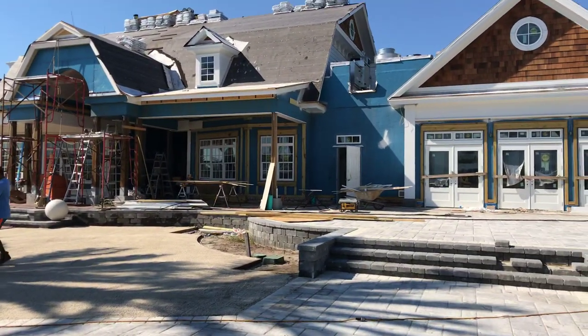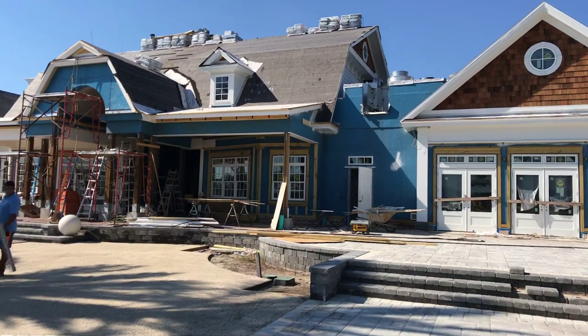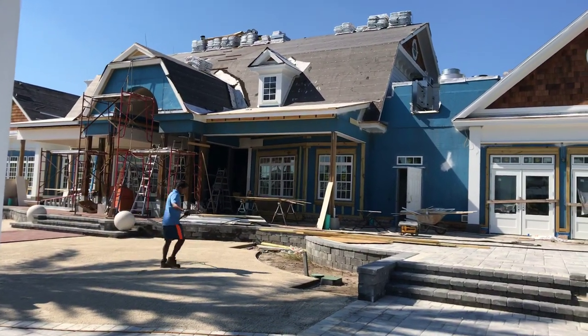All right, guys, we appreciate you — I want you to have a fantastic day. This is the back side of the amenity center here facing the pool. Sharon and I are here if you need anything — give us a call, just want to chat about anything St. Augustine, St. Johns County. We're here for you. We appreciate you!